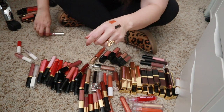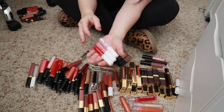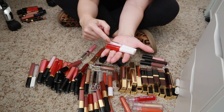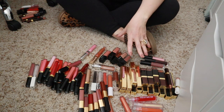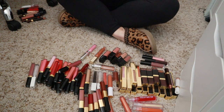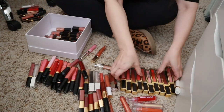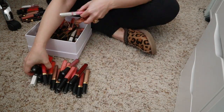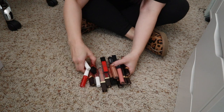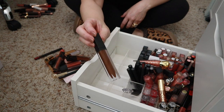Chanel, Chantecaille — definitely keeping those. Glossier — I really like these but I never use them. I have a friend who likes the original clear one, so I'll see if she wants these two. I'm putting all the keepers into a Dior box I have sitting here while I sort through the rest.